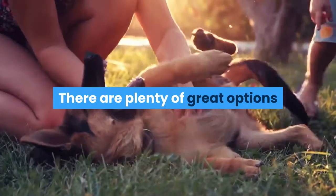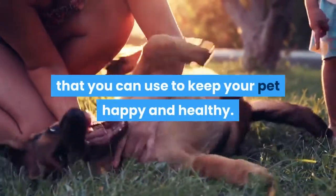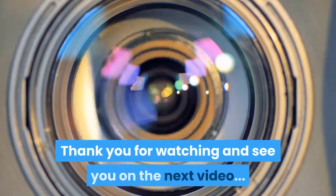There is no reason to worry that you will not be able to use a home remedy for your pet. There are plenty of great options that you can use to keep your pet happy and healthy. Thank you for watching, and see you in the next video.